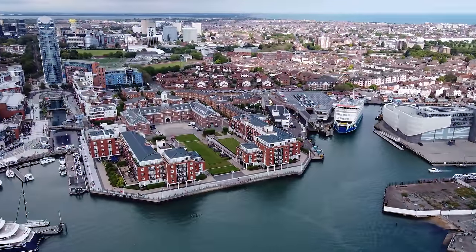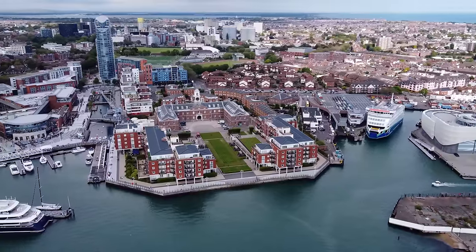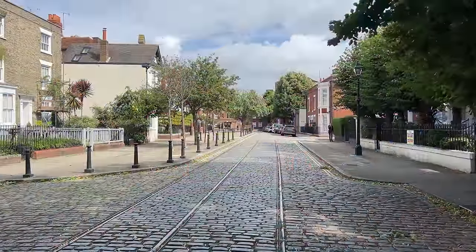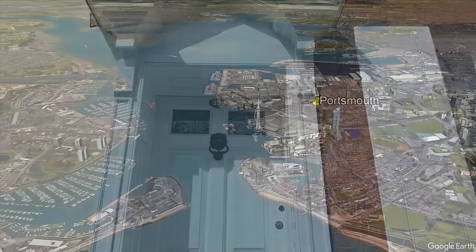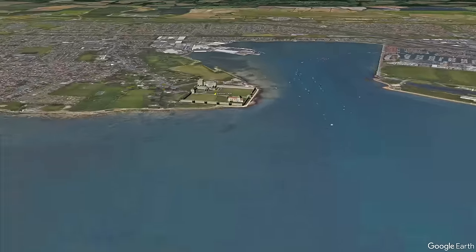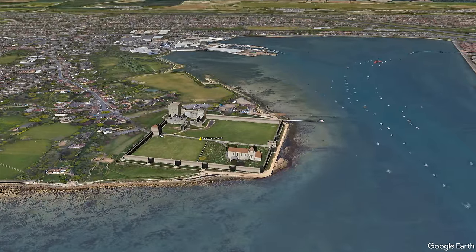We've traveled to Portsmouth many times, either to cross over to the Isle of Wight on the Wightlink ferry or to visit the Gunwharf Quay shopping outlets, but until a recent visit to find and explore the birthplace of Charles Dickens — which you can see in a separate video — we had no idea the castle was here. Hidden in plain sight, so to speak; it's easily seen from the main road that heads into Portsmouth. Somehow we'd missed it.